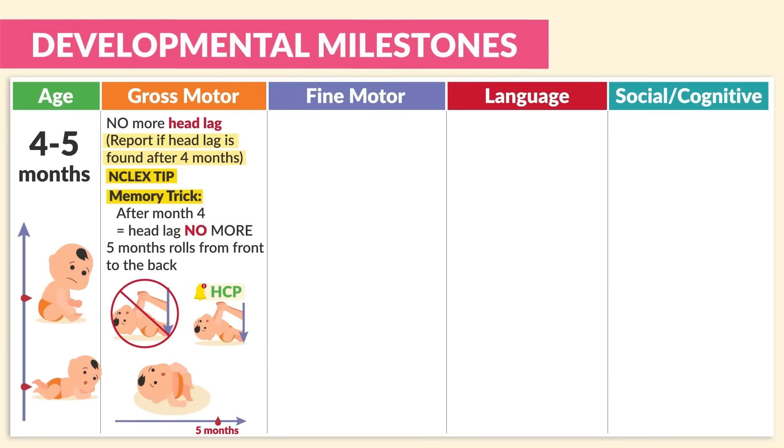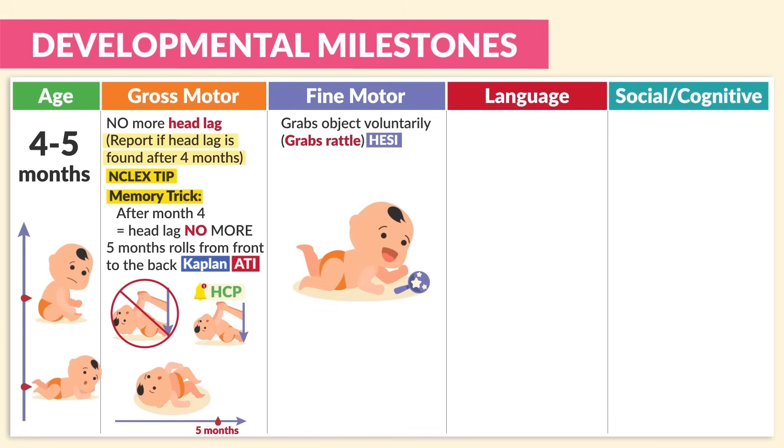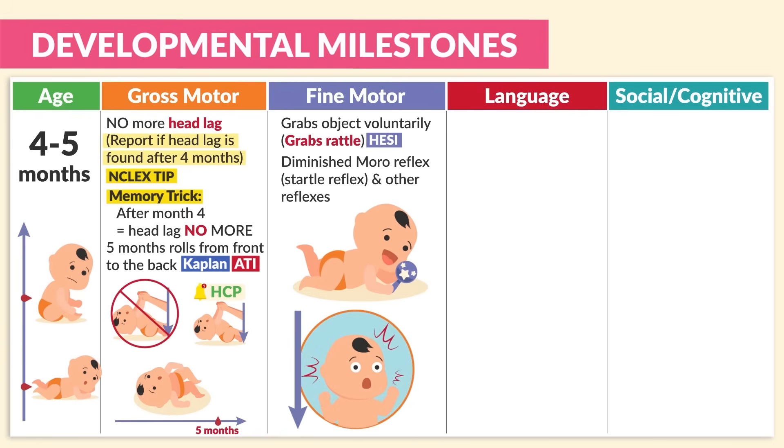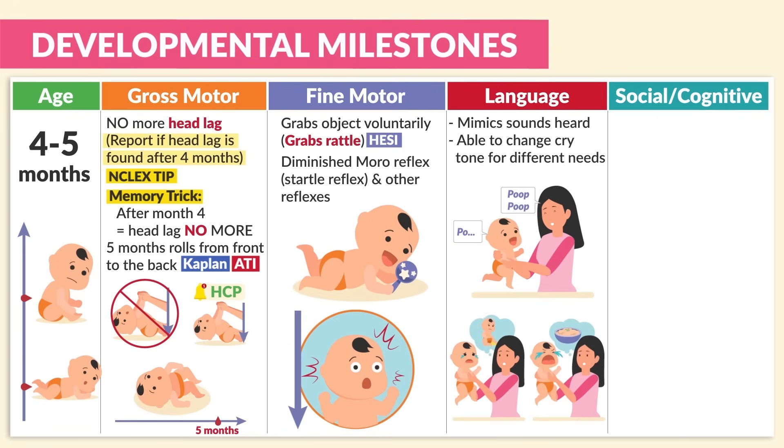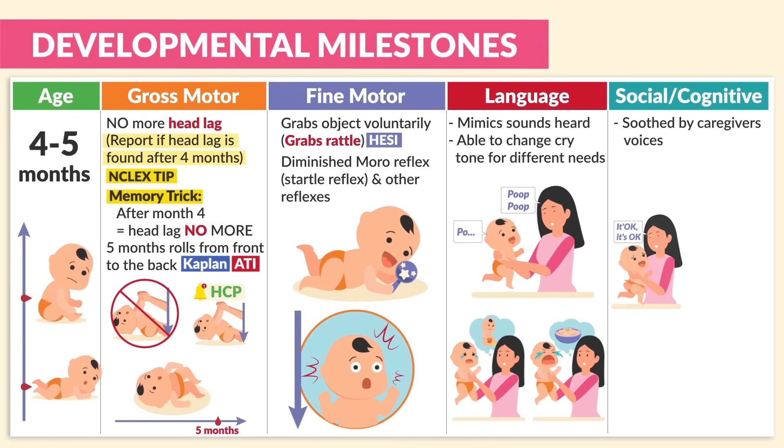Another gross motor skill is that at five months they can roll from front to back. For fine motor skills, a big one on the HESI was grabbing objects voluntarily — for example, this age group grabs a rattle. We also see the diminishing of the Moro reflex, also called the startle reflex, as well as other reflexes. For language, they mimic sounds that are heard and can change their cry tone for different needs. For social-cognitive, they are soothed by caregivers' voices, copy expressions of caregivers, and cry when they don't get their way.